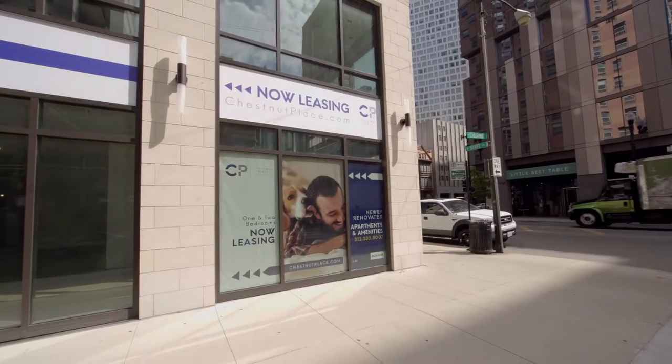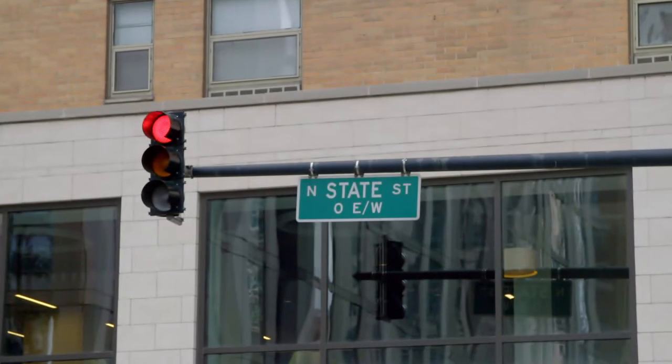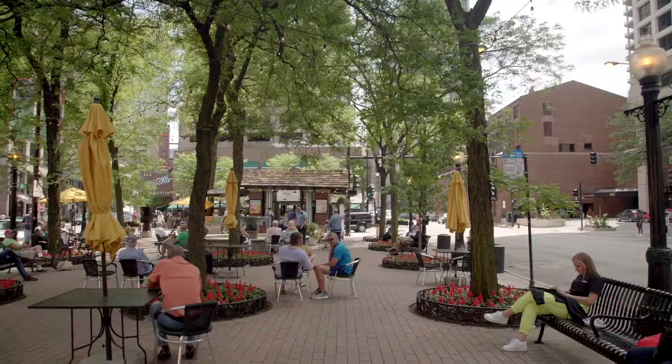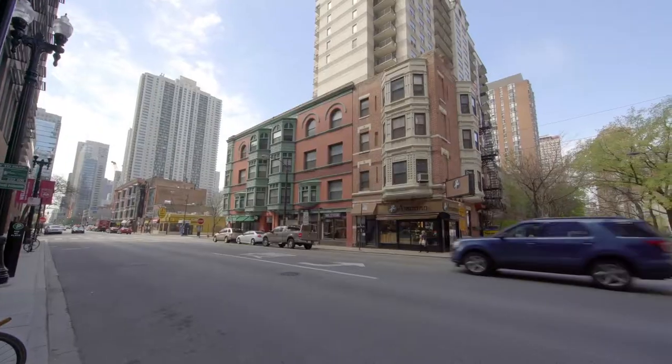My third takeaway is location. This is right in the middle of everything. You're literally right here on State Street — walkable to all the nightlife in River North, Old Town, here in the Gold Coast, and iconic restaurants. You just can't beat that.